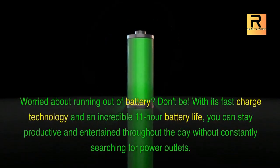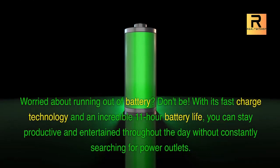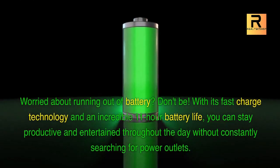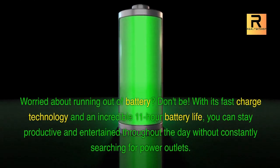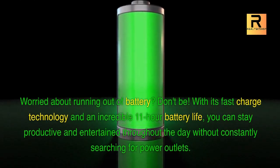Worried about running out of battery? Don't be! With its fast-charge technology and an incredible 11-hour battery life, you can stay productive and entertained throughout the day without constantly searching for power outlets.